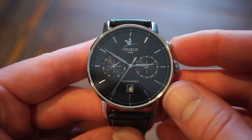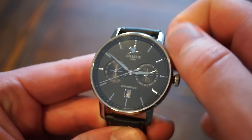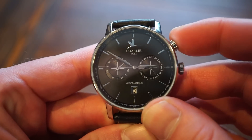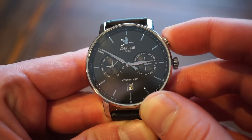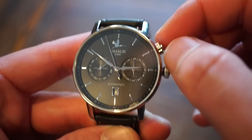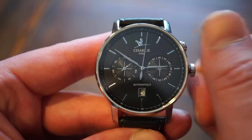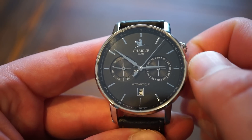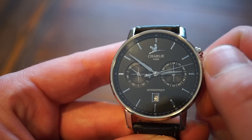Let me show you how to operate this. First, I'll unscrew the pusher — very easy, threaded nicely — and when I click it, it changes the month. Pretty cool and very useful. Then I'll screw it back down, so no need for a toothpick like some other watches.